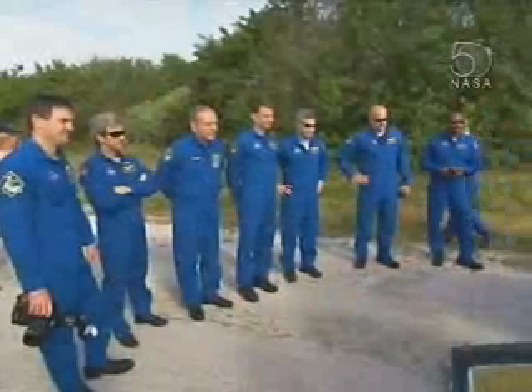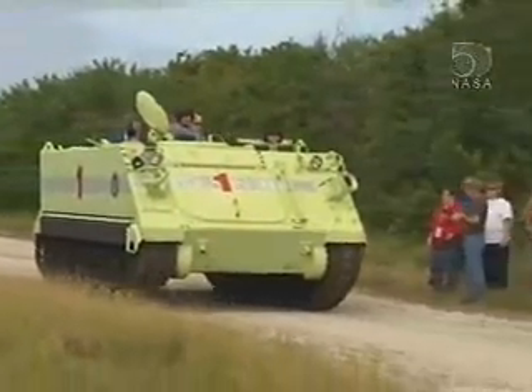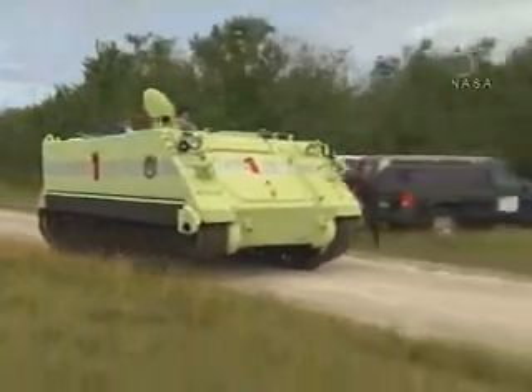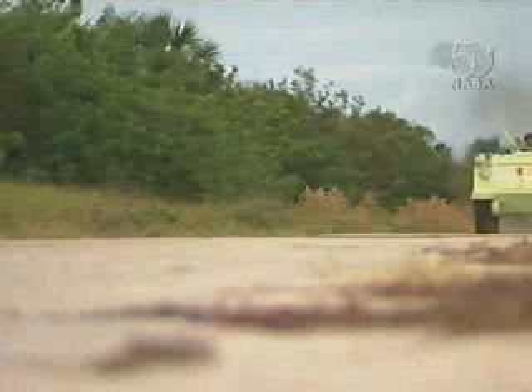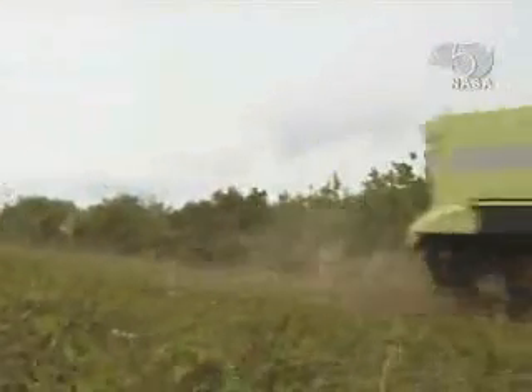During the first round of exercises, the crew members took turns driving the M-113 armored personnel carriers stationed near the launch pad. The M-113 will be available to transport the crew to safety in the unlikely event of an emergency on the pad before launch.